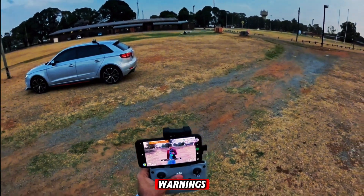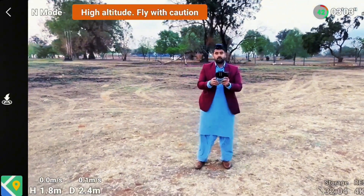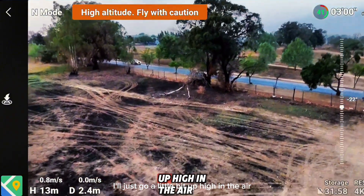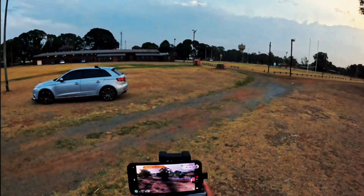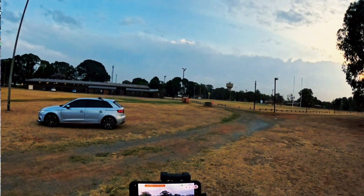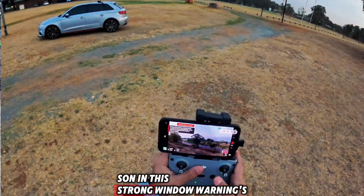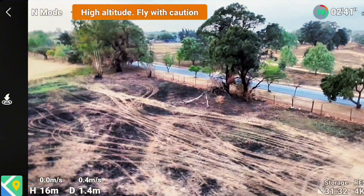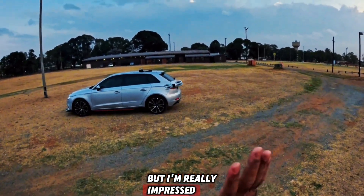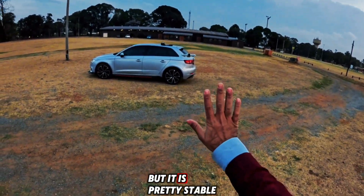I can see the strong wind warnings. Let me try to send this drone up in the air and see what happens — I'll go just a little bit higher. My drone is drifting, it's not stable, and it's showing strong wind warnings already. It's extremely windy for this small tiny drone, but I'm really impressed. You can see how it is struggling right now in the wind, but it is pretty stable.